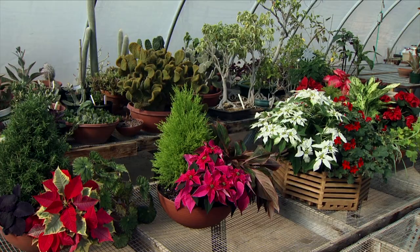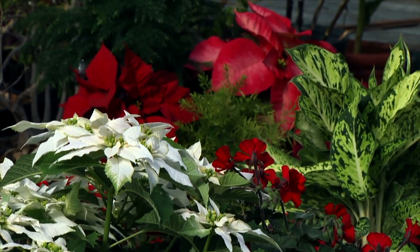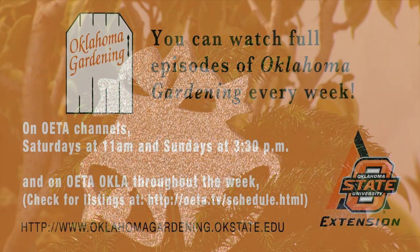So with a little bit of creativity we can bring together plants that we already have within the house — things we might have brought in from the garden — and create some beautiful containers to liven up our holiday decor.